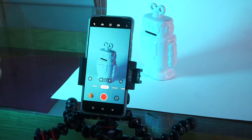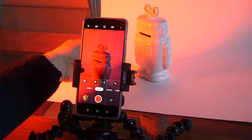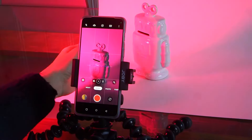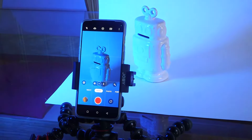When I turn this light on, you can see it cycling through the colors. Because the light is pointing at the subject and the background, and since they're both white, they're both reflecting the same colors back. It can sometimes make the robot in the foreground a little bit hard to see, but it's still quite an interesting result.